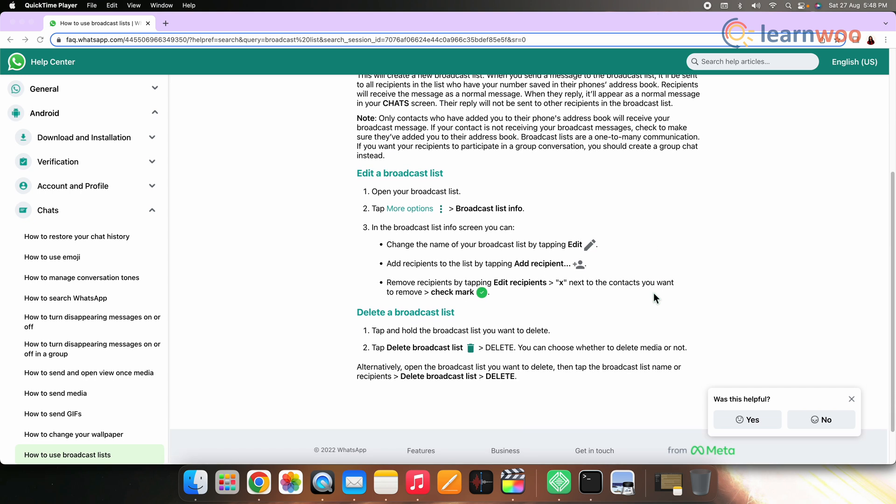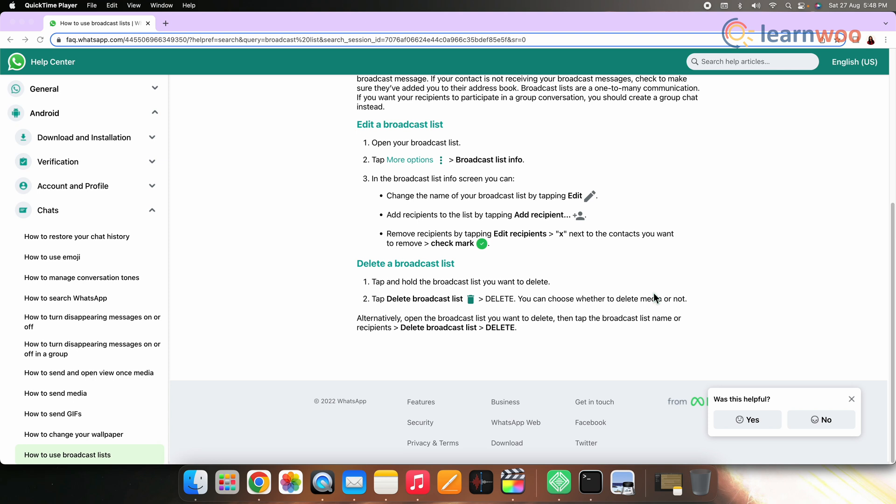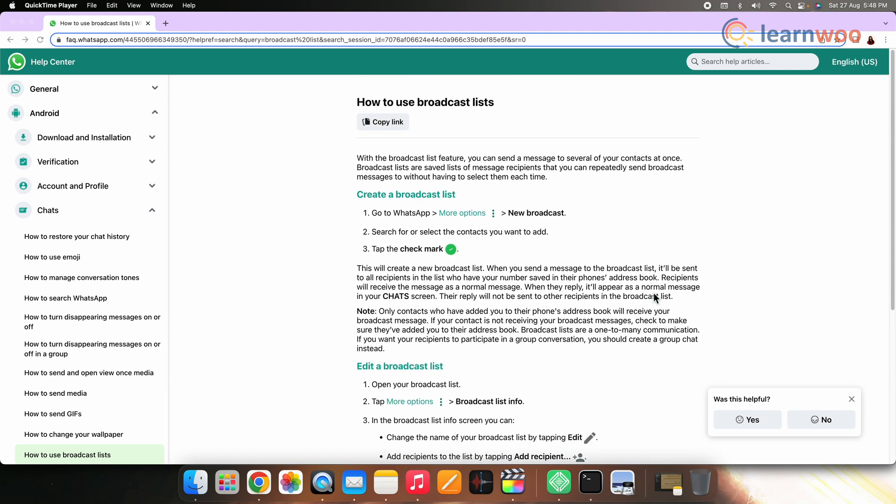The next tip is the broadcast list. Creating broadcast lists based on factors such as users' interests, gender, etc. can be very helpful. For example, if you have an e-commerce store on apparel, you can create separate broadcast lists for male and female users, and use them to send product links suited to each group, which can be very appealing to the audience.